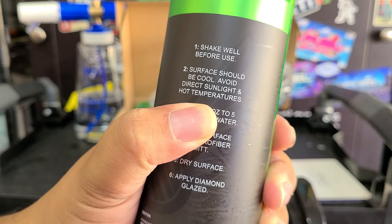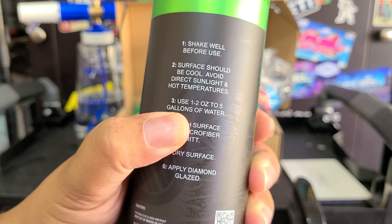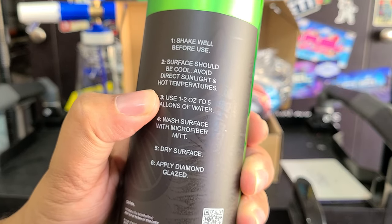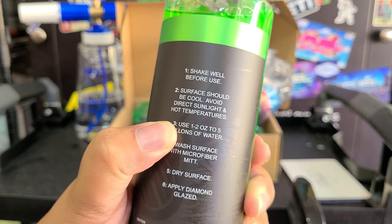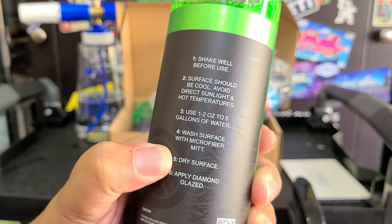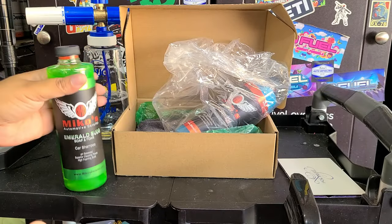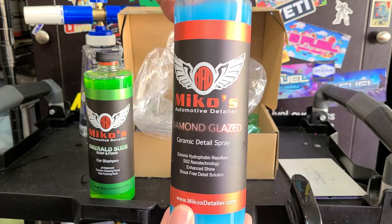Surface should be cool, avoid direct sunlight — so this isn't really direct sunlight friendly. Be careful washing, especially here in Texas. Use one to two ounces to five gallons of water. For a foam cannon, that would be one to two ounces to a full foam cannon. We have a half foam cannon so we'll use one ounce. Wash the surface with a microfiber mitt, make sure you rinse the surface, and then apply Diamond Glaze — that's their ceramic detail spray.